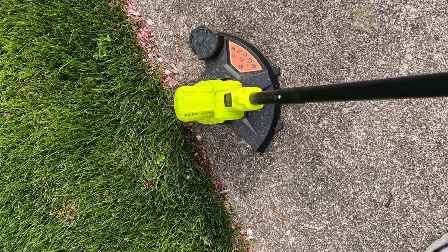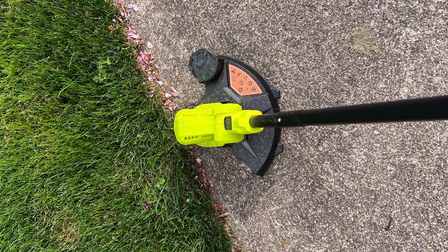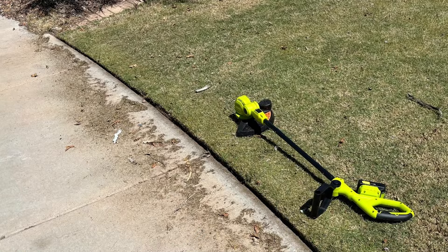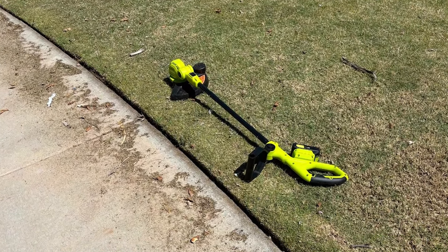The effectiveness of the Jagrom Cordas Trimmer in maintaining garden edges and handling moderate weed growth is remarkable. Its lightweight design and noise reduction capabilities ensure a pleasant user experience, making it an excellent choice for suburban homes.